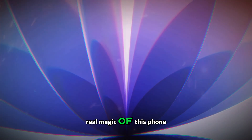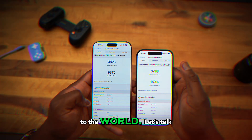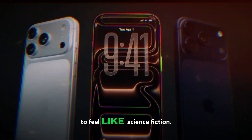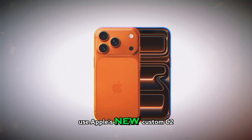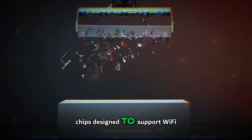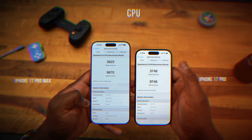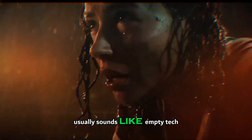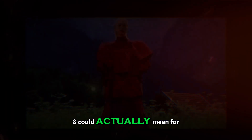But the real magic of this phone might be what happens when you try to connect to the world. Let's talk about connectivity, because this is where things start to feel like science fiction. The iPhone 18 Pro lineup is rumored to use Apple's new custom C2 and C2X chips, designed to support Wi-Fi 8 — the next generation of wireless networking. We've all heard 'new Wi-Fi standard' a hundred times, and it usually sounds like empty tech jargon. So here's what Wi-Fi 8 could actually mean for you.